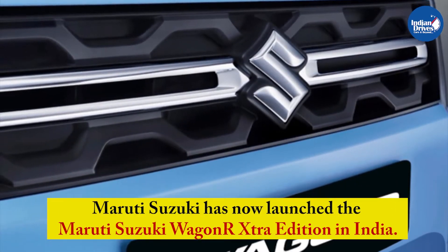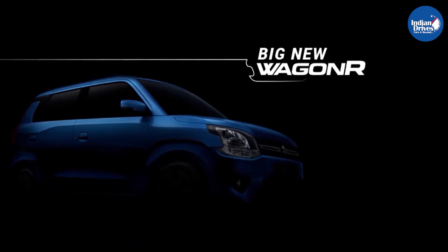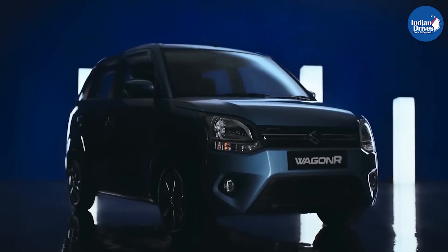Maruti Suzuki has now launched the Maruti Suzuki WagonR Extra Edition in India. It is based on the VXI variant of the hatchback and comes with a few additional options, making the tall-boy car more attractive to buy.